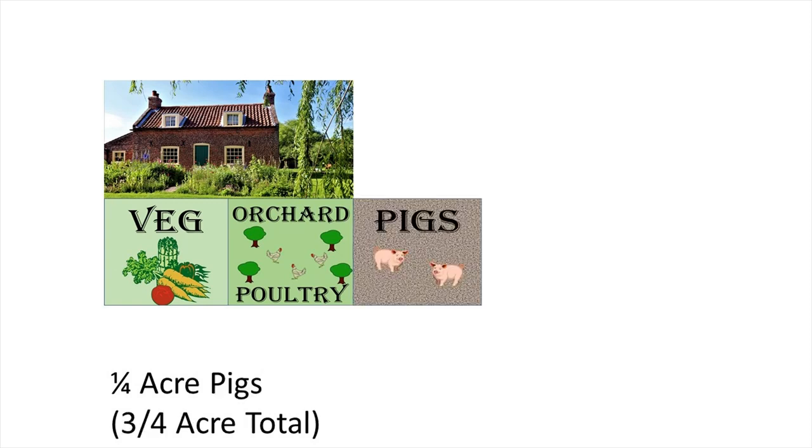If we add another quarter of an acre — so that's three-quarters of an acre in total — we could easily have a couple of pigs. A quarter of an acre isn't enough for a full breeding program for pigs, but you could buy in a couple of weaners, fatten them up, bring them on, and provide a great deal of pork for your family. I wouldn't advise just raising one, because pigs are social animals and prefer really to be in groups.